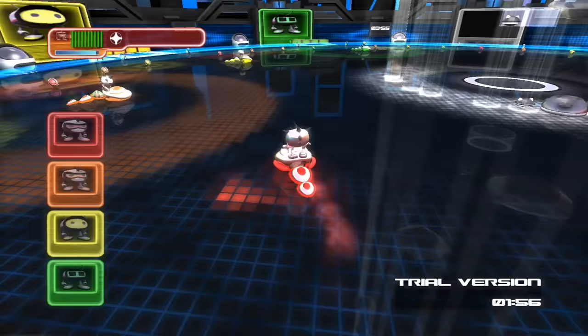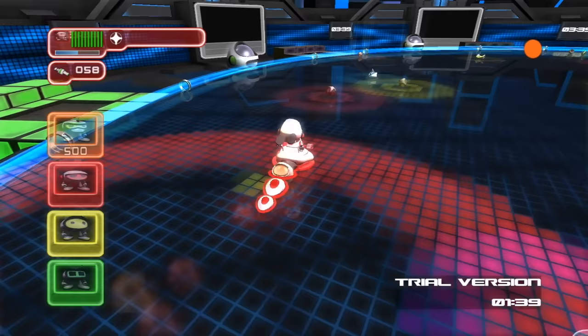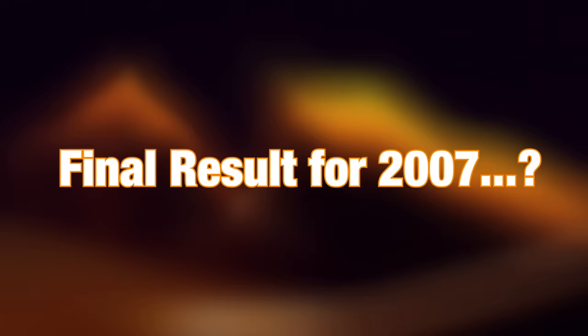Our very last game of 2007 is a little less serious — it's something called Snakeball. It's a small-scale little game, and I only have the trial version, but basically it's a lot like Snake but with more collecting and shooting. It's a fun little game — it runs at 60fps and delivers a pseudo 1080p image, running at 1280x1080 like GT5 Prologue actually. Since it falls at the low end of 1080p and is rather constrained in its scope, I think it deserves 725 out of 1080.